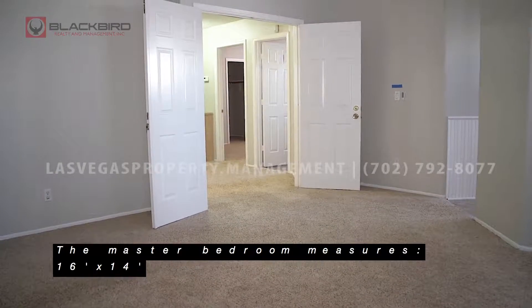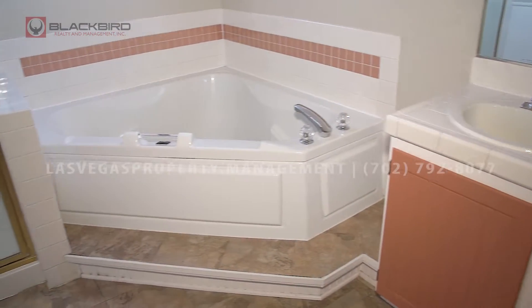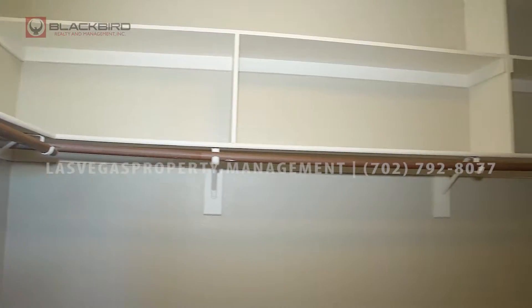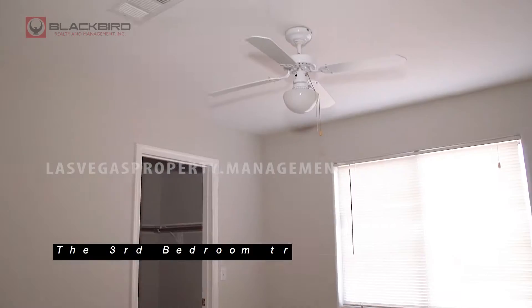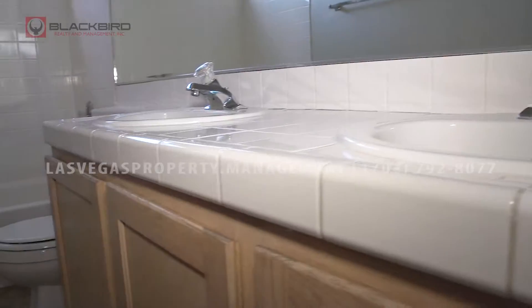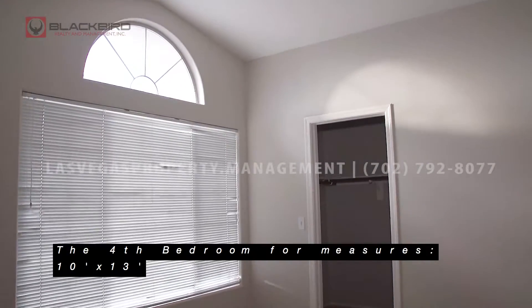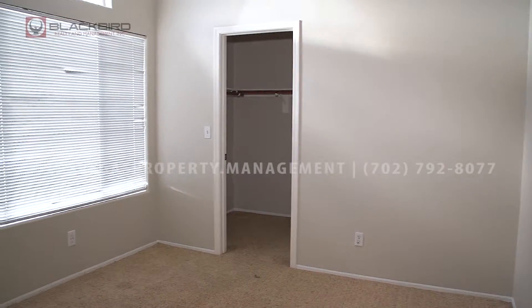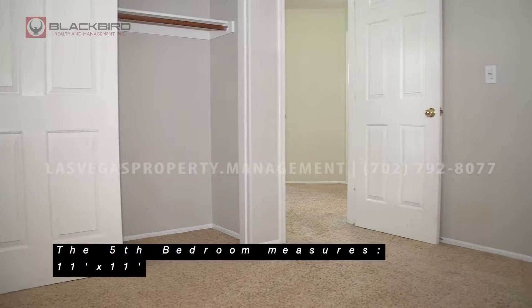The master bedroom measures 16 feet by 14 feet. The third bedroom measures 10 feet by 10 feet. The fourth bedroom measures 10 feet by 13 feet. The fifth bedroom measures 11 feet by 11 feet.